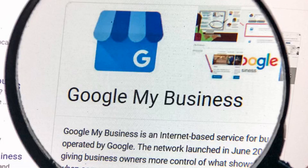Google lets businesses add a custom list of services to GMB listings. An update to Google My Business will allow service-based businesses to specify the types of services they offer to customers. Google My Business will provide a selection of suggested types of services to choose from.